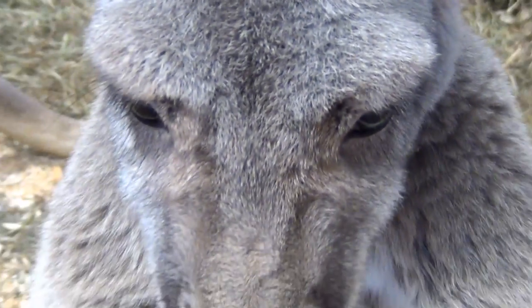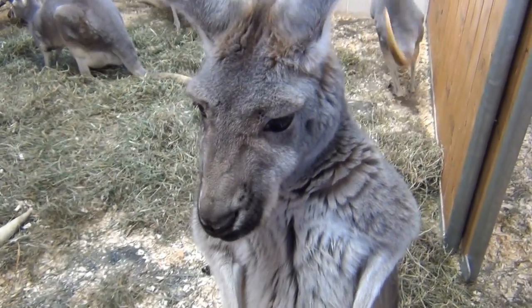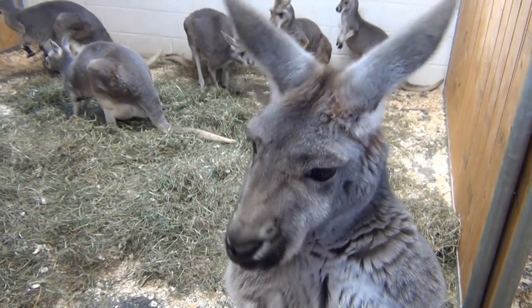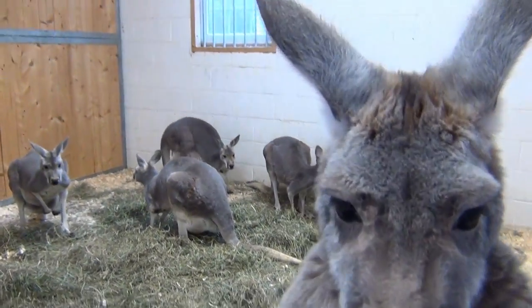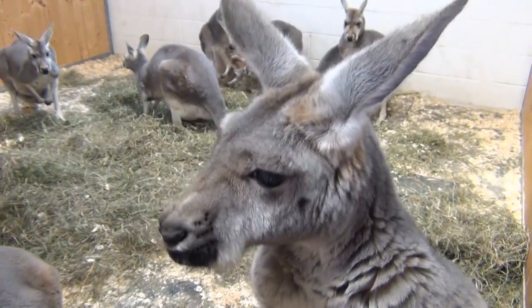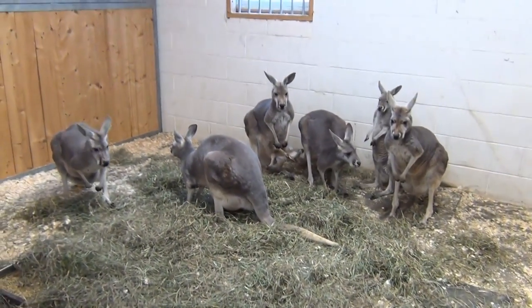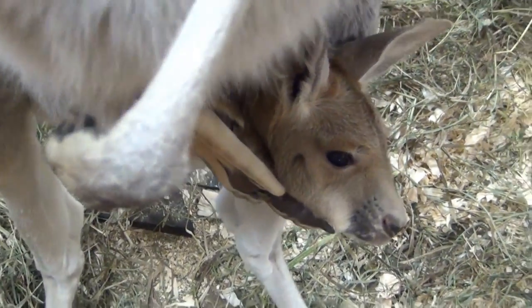They are prolific breeders. As you can see, we have a lot of kangaroos and they're constantly having babies in the pouch. When a baby is actually born, it is the size of a jelly bean. It makes that long journey up into the mom's pouch, and that's where it stays, grows, and develops. These babies that you see with their heads peering out of the pouches are probably about three or four months old.